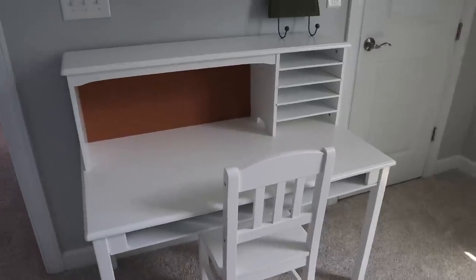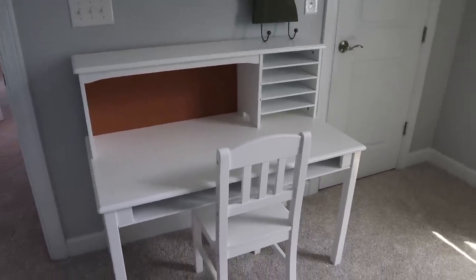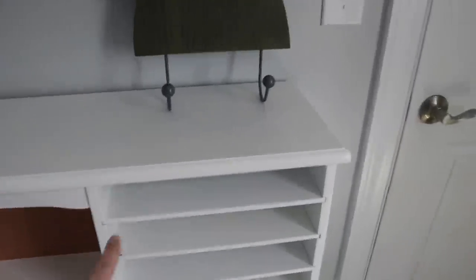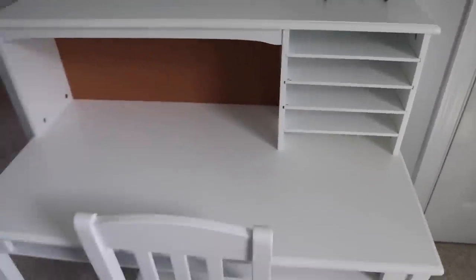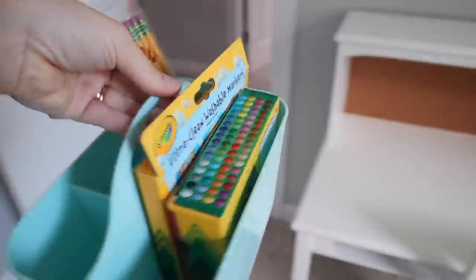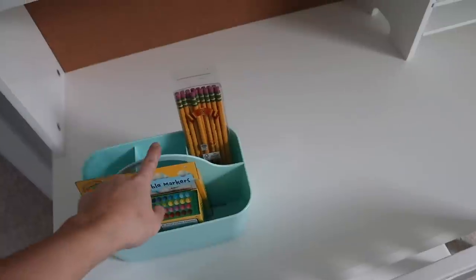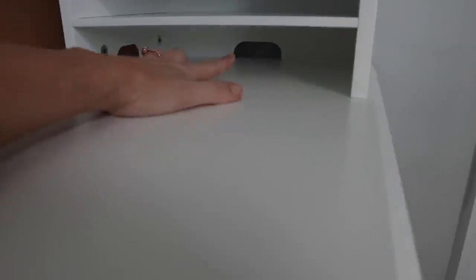Nolan's desk is all set up and I love it. I was thinking it was going to be smaller but it's the perfect size and the perfect spot in his room. It has these dividers which are great for organizing his schoolwork. I have this little caddy to put supplies in — markers, crayons, pencils, glue sticks, and scissors. I also noticed there's a hole in the back, so I'll bring his school iPad up here to keep the tablet and charger in the desk.